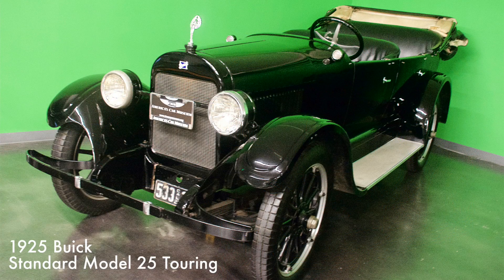This Buick came with two different engine sizes, a 191 and 331 cubic inch inline six.